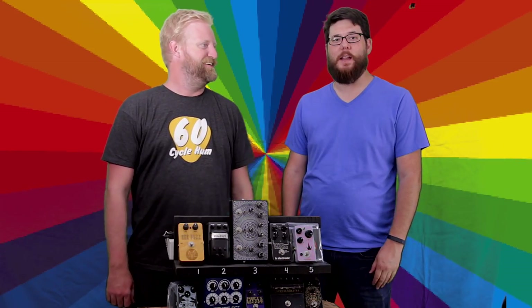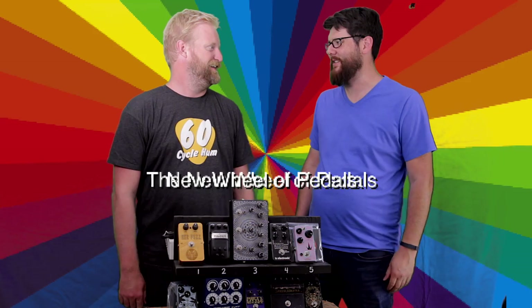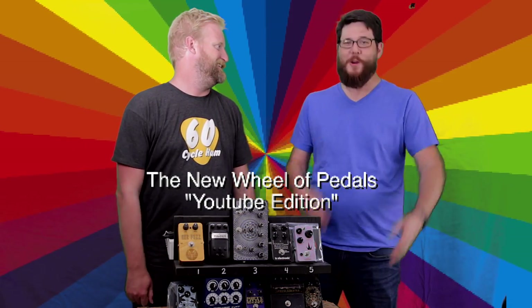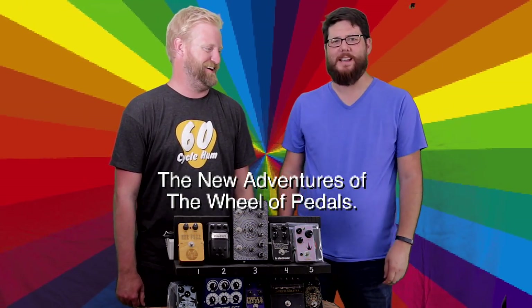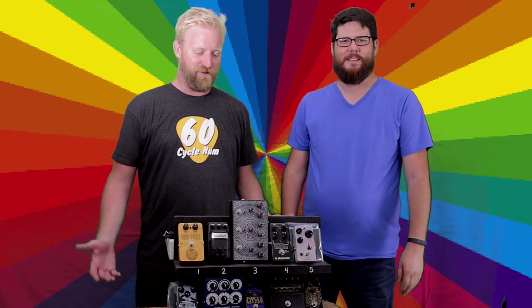Hey, this is Ryan and this is Steve, and you're watching the Wheel of Pedals — the YouTube edition. The new adventures of the Wheel of Pedals! Yeah, we're taking it to video.